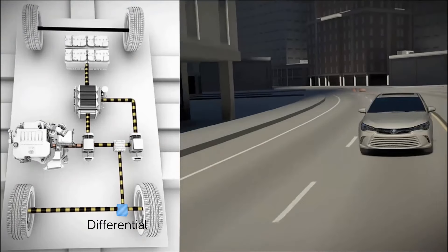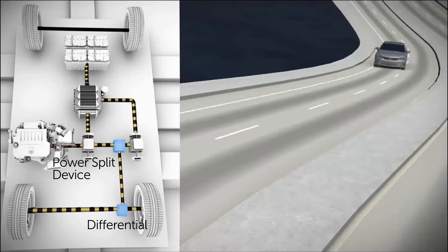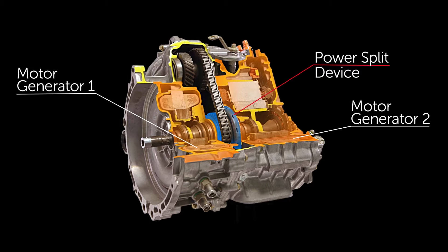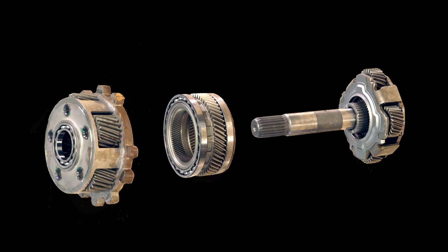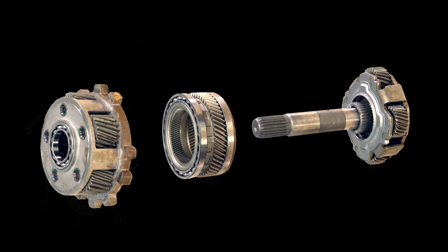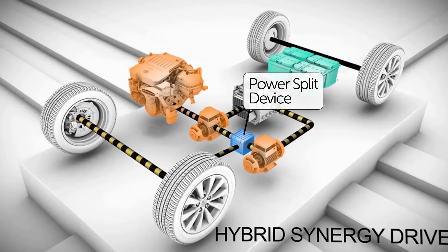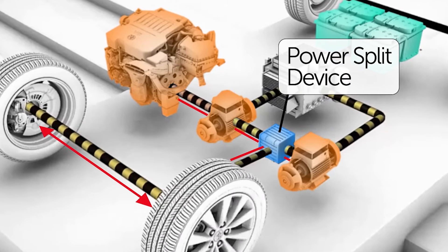Toyota hybrids use this same type of differential separately from the power split device to do this same job, just like any other vehicle. Inside the power split device, similar technology is used but works in reverse — instead of splitting mechanical power between wheels operating at different speeds, it combines mechanical power from different sources operating at different speeds.